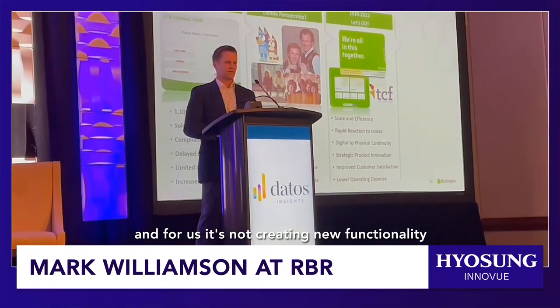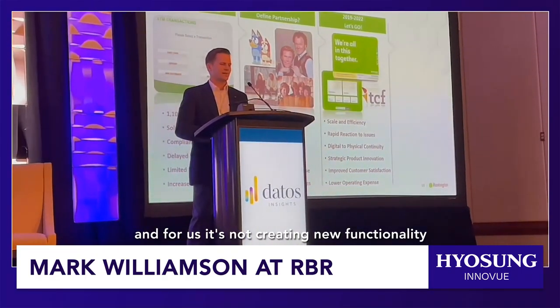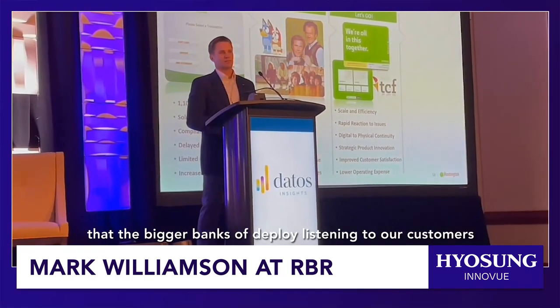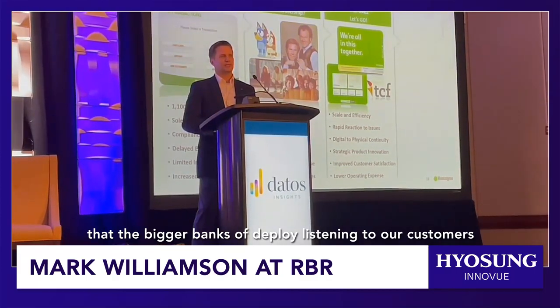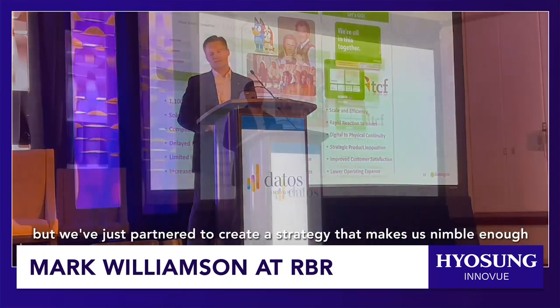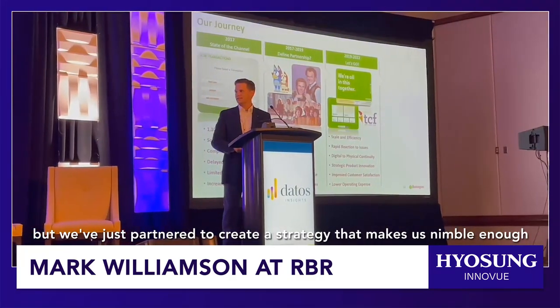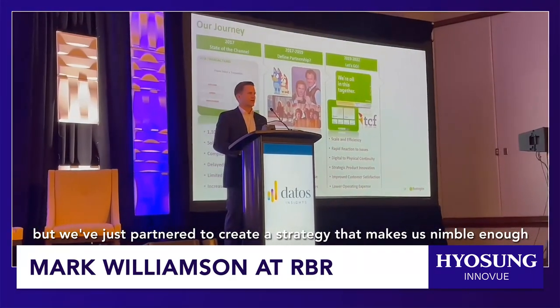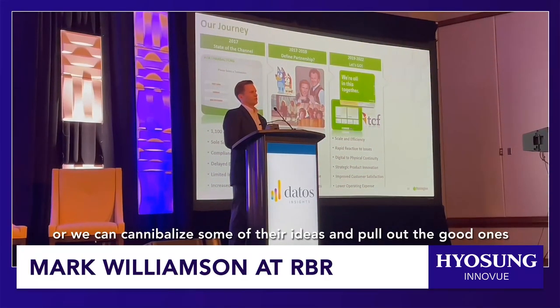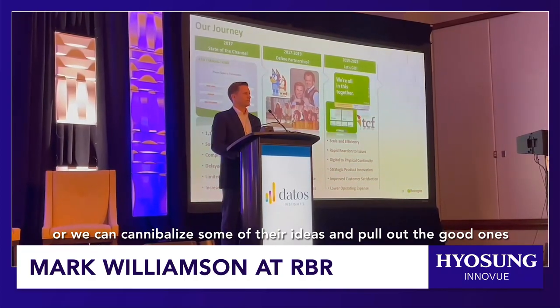For us, it's not about creating new functionality. It's taking the functionality that you all deploy, the bigger banks deploy, listening to our customers, and then really trying to put it into practice faster and quicker. We partner to create a strategy that makes us nimble enough so that when the big guys react, we can get faster. We can cannibalize some of their ideas and pull out the good ones.